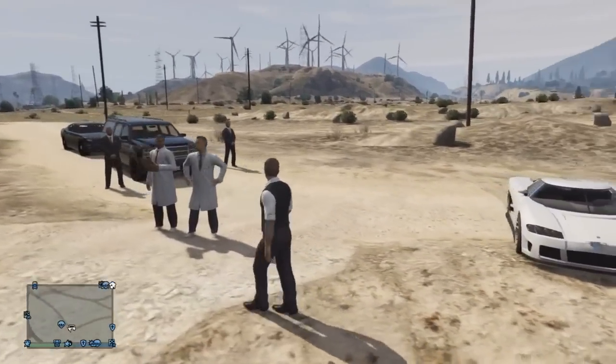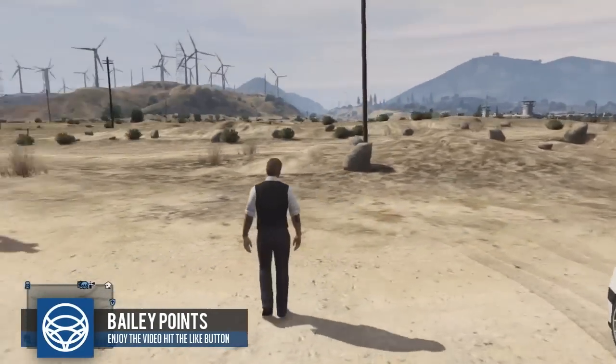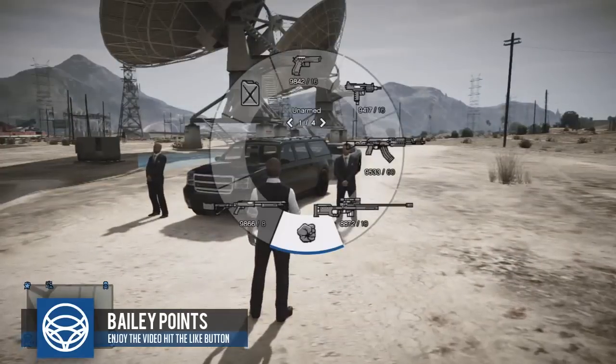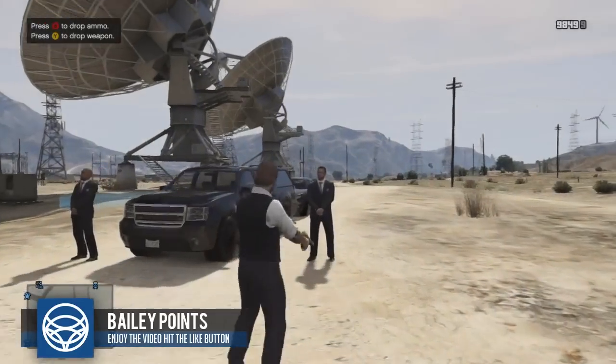Anyway, there's the FIB Buffalo - there are the scientists I was on about. The FIB Buffalo is pretty cool. You can't actually store it as a vehicle, but you can always come here at 10:03am and get one.